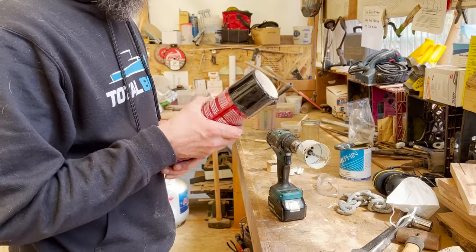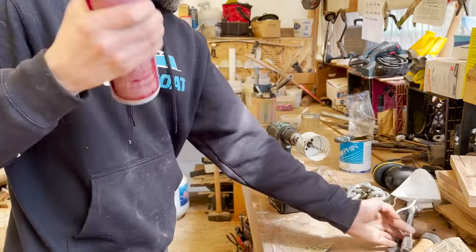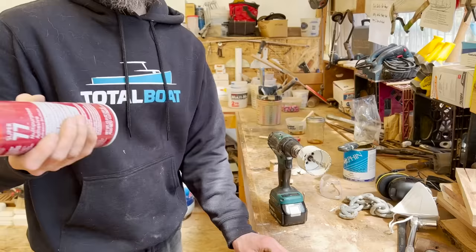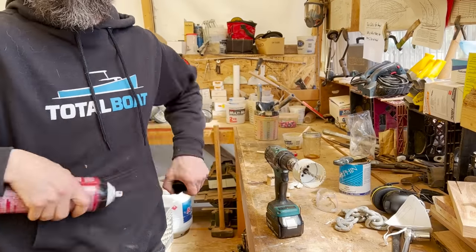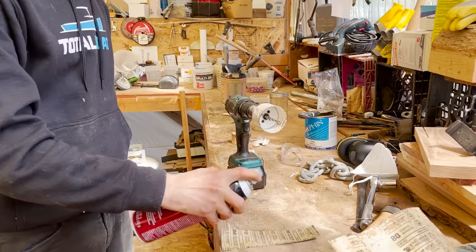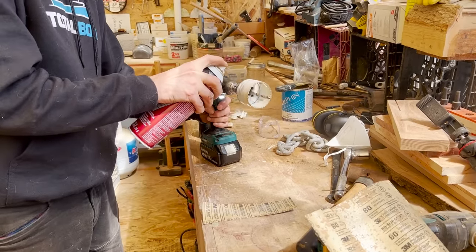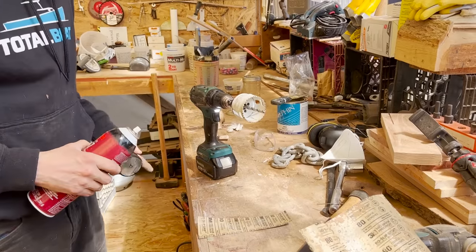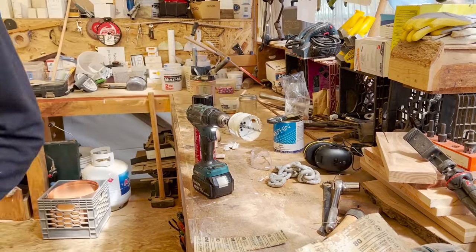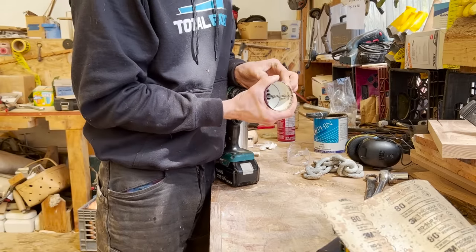3M 77 does everything. 3M 90 is high strength. 3M 70s is mostly fabric and foam. You're literally a walking 3M ad. Just made your mask unusable. I think you might have gotten enough adhesive on there — this seam is going to hold on the first time around.